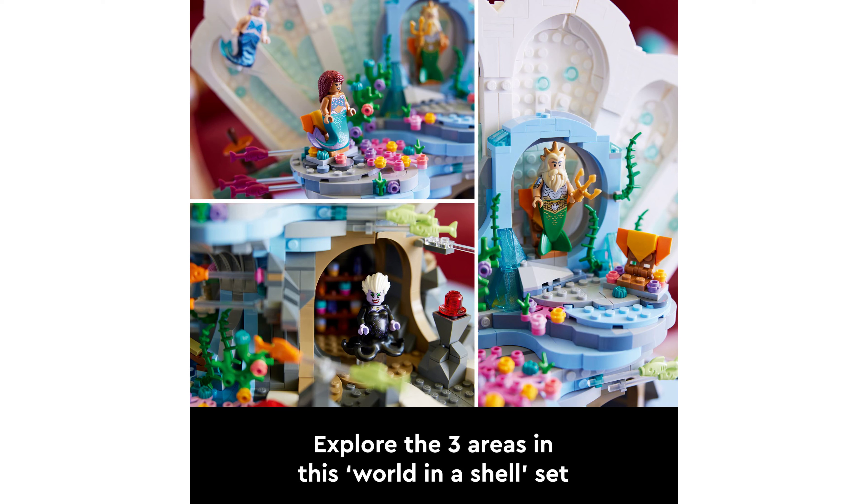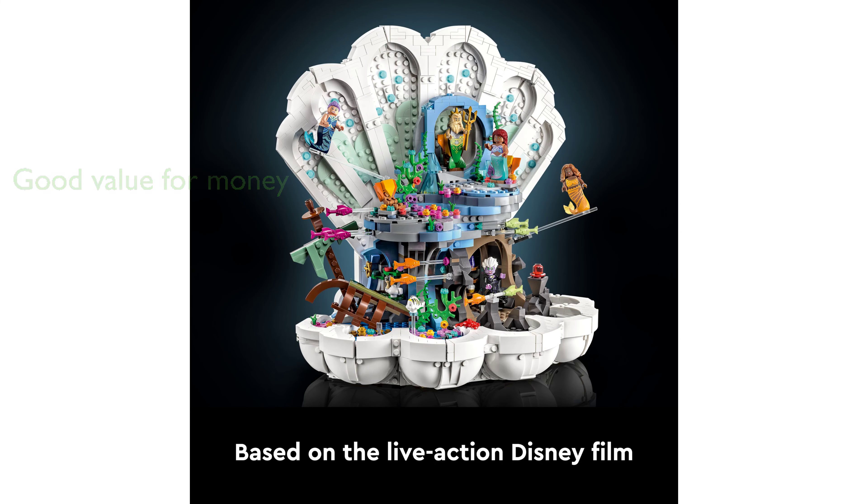The LEGO 43225 Little Mermaid set is priced at $131.99, making it an impressive display piece for any Disney enthusiast, and offering good value considering the level of detail, the number of pieces, and the popularity of the Disney characters included.